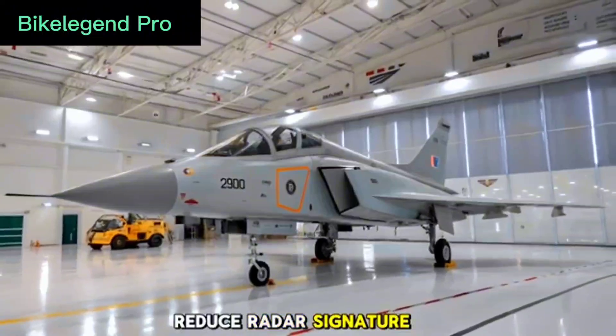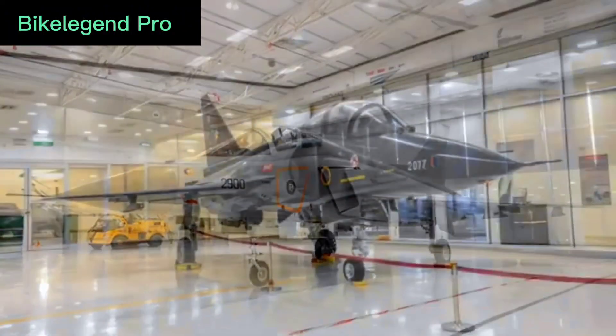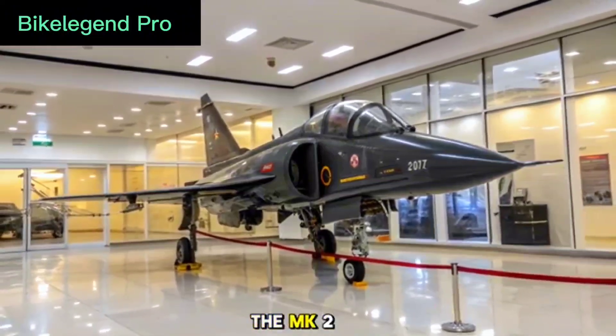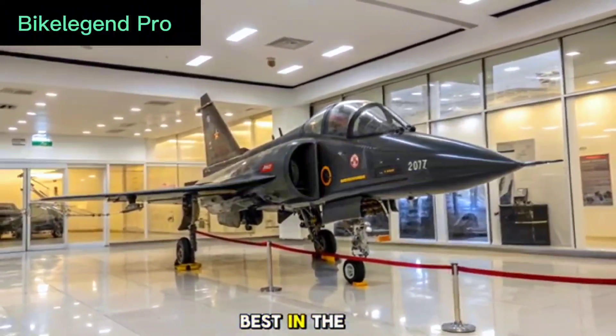With a glass cockpit, helmet-mounted display, and fly-by-wire flight control system, the MK2 provides a futuristic combat interface that matches the best in the world.